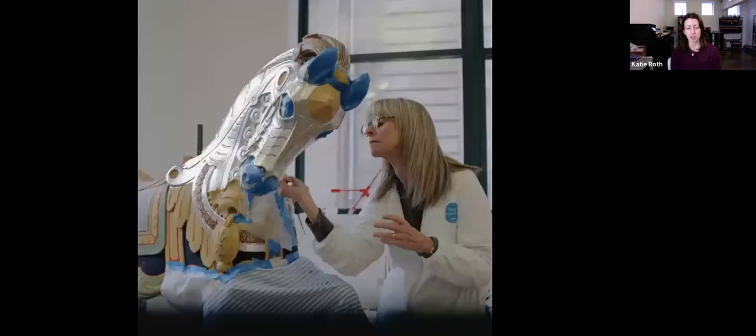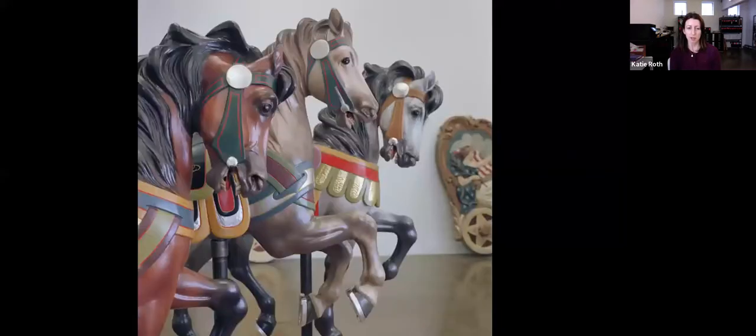Here's Jane working on gilding — everything was gilded in gold and palladium. Here are some finished horses and ponies. The chariots were left with the original 1922 paint. She did not have artists repaint them — she just sealed them properly as an homage to the original 1922 artists.